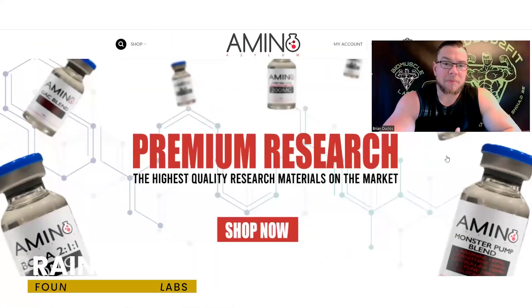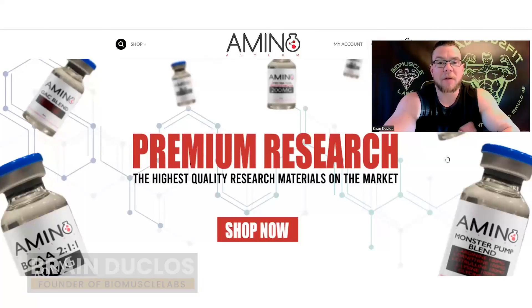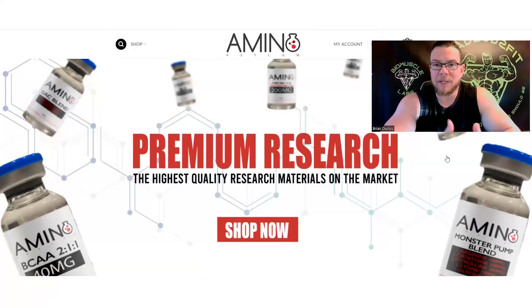Hey guys, welcome back to DevBot 2.0, my name is Brian. In today's video I'm going to be going over Amino Asylum. I've had a lot of people ask me where you can buy good PCT products, so I figured today I would go over Amino Asylum's website since they have a pretty good selection.